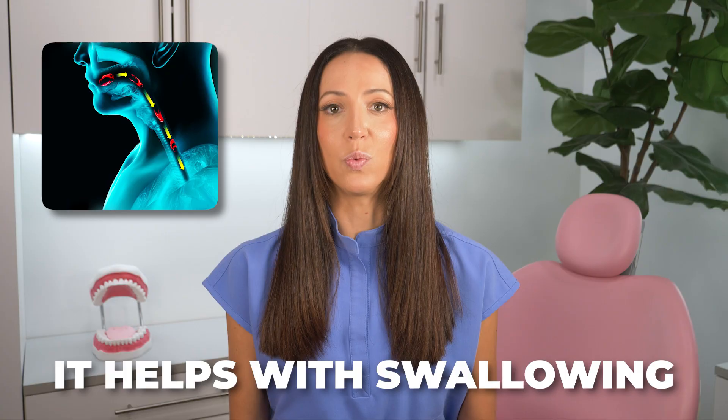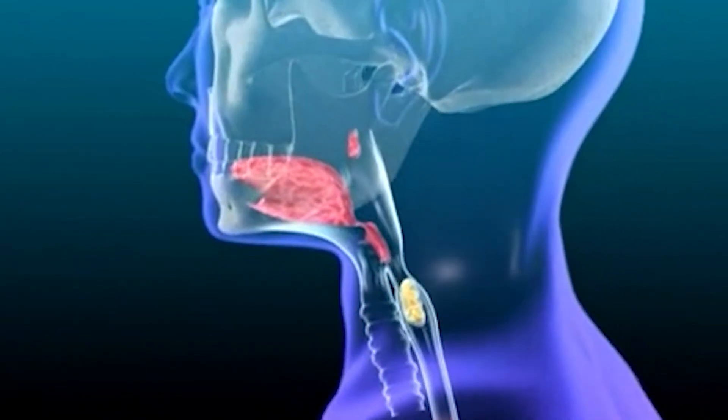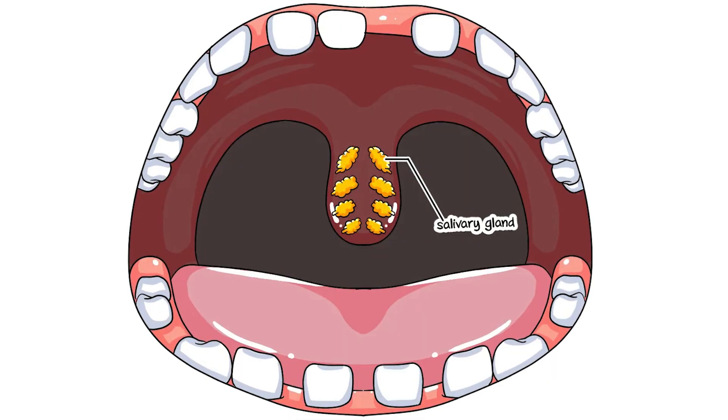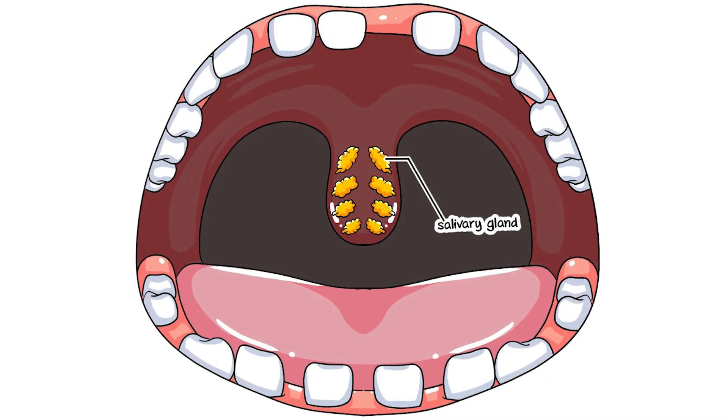Without it, some words might sound overly nasal. It also helps with swallowing, acting like a traffic controller directing foods and liquids down your esophagus and away from your nasal passages. Additionally, the uvula can secrete saliva to keep your throat moist, making swallowing and speaking smoother.